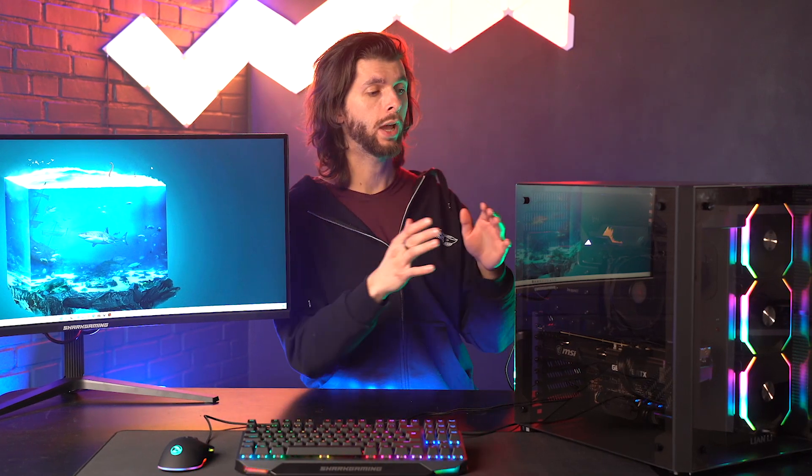The Threadripper has 32 cores and 64 threads. There's a version, the 3990X, which has 64 cores and 128 threads — but that's not the version we have here. We have the 3970X.